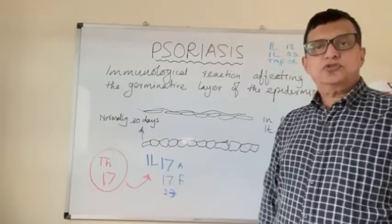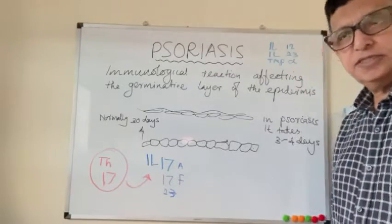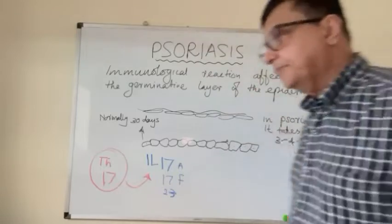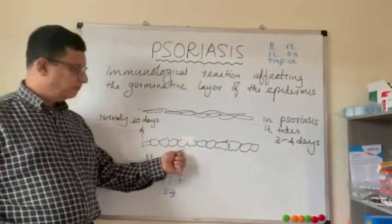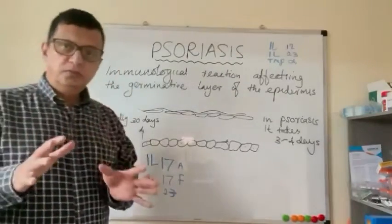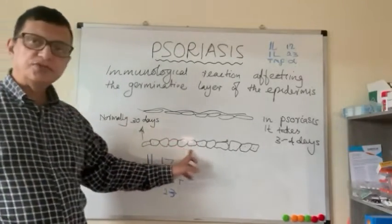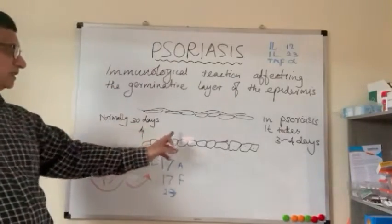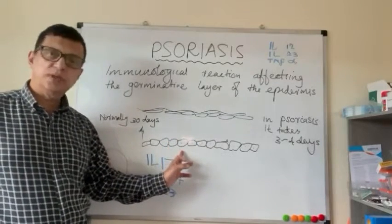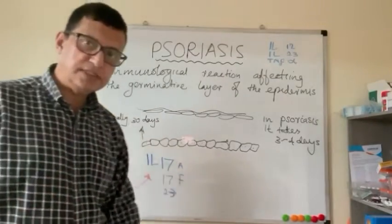Today we are going to discuss psoriasis, a condition which occurs as a result of an immunological reaction affecting the germinative layer or basement layer of the epidermis. In our normal skin cycle, it takes about 30 days for a keratinocyte to travel from the germinative layer to the surface.